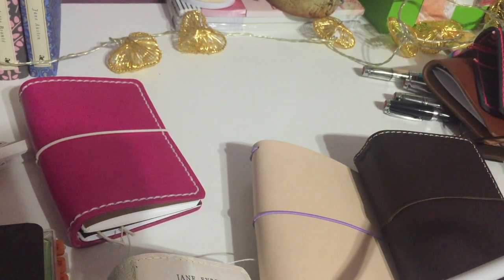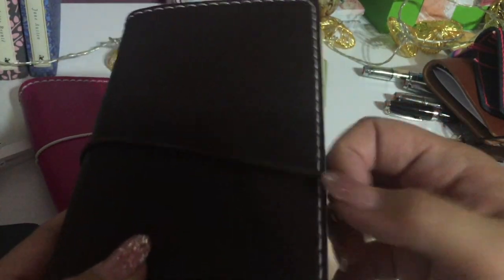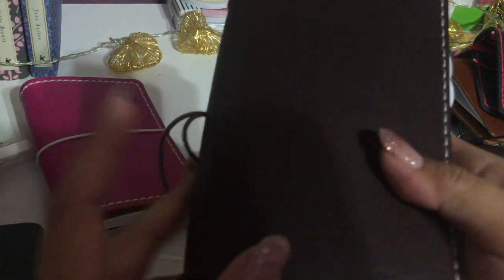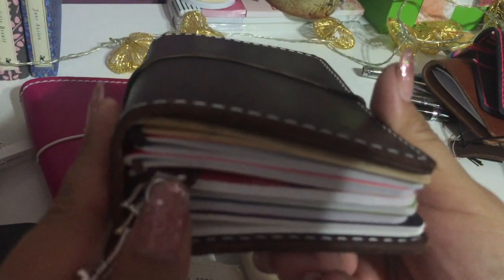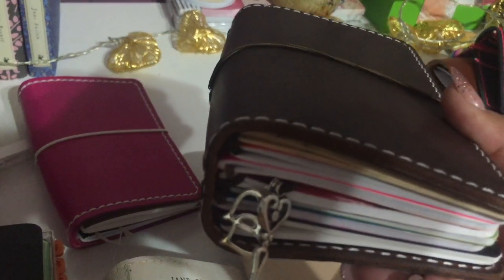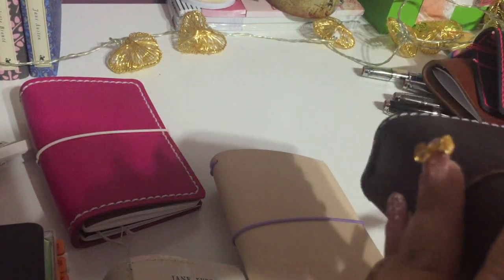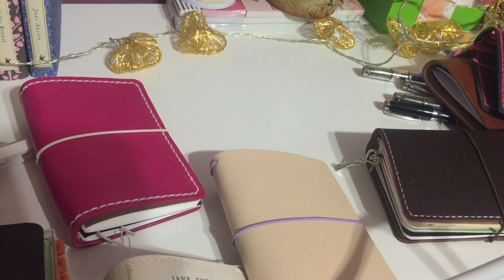I do use one field note size notebook — this one is from Chic Sparrow and it's the Outlander in Jitney Red. The leather and the smell are amazing; Chic Sparrow does an awesome job. I use this notebook for my faith and spiritual stuff, so I do have field note size inserts in here. I've also figured out that I don't like having a ton of laminated dashboards, extra folders, and all those dashboards — I prefer my inserts clean, all the same size, and all the same brand. That's just how my brain works.